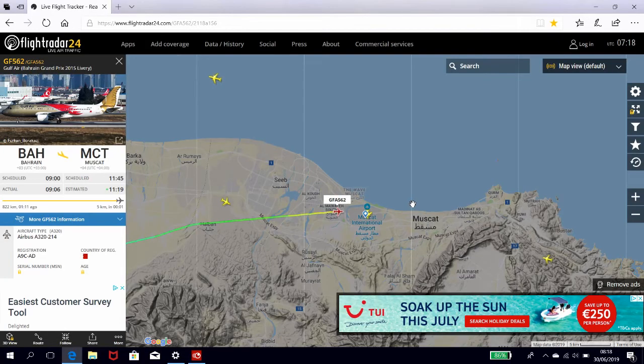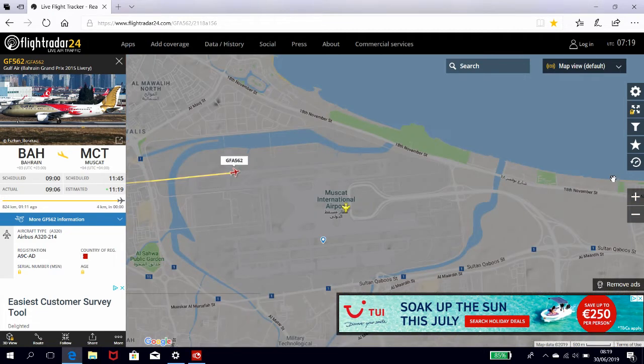Flightradar24 is a free internet-based service that shows real-time commercial aircraft flight information on a map. It includes flight tracks.